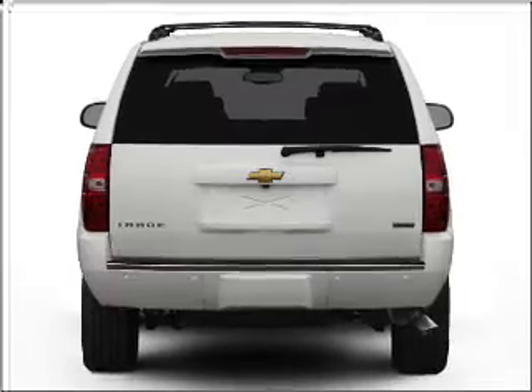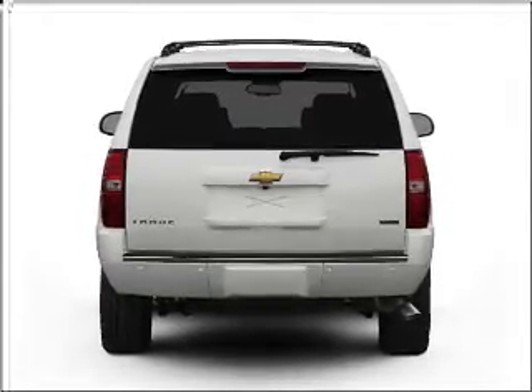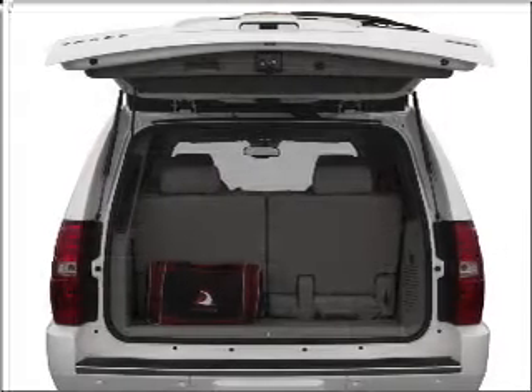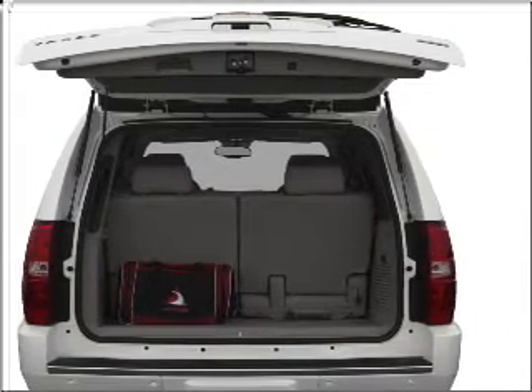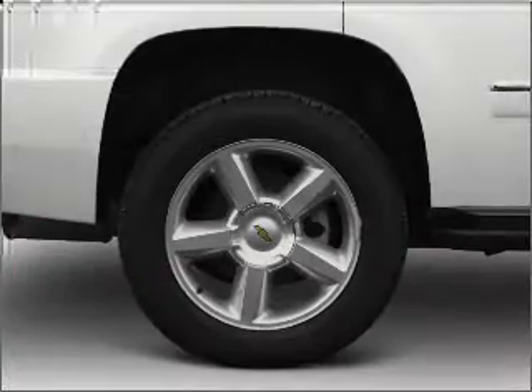With a powerful 8-cylinder engine that responds smoothly to its 6-speed automatic transmission, premium wheels give a more luxurious look. Get advanced listening benefits from the premium sound system. Brake safely with the anti-lock braking system.